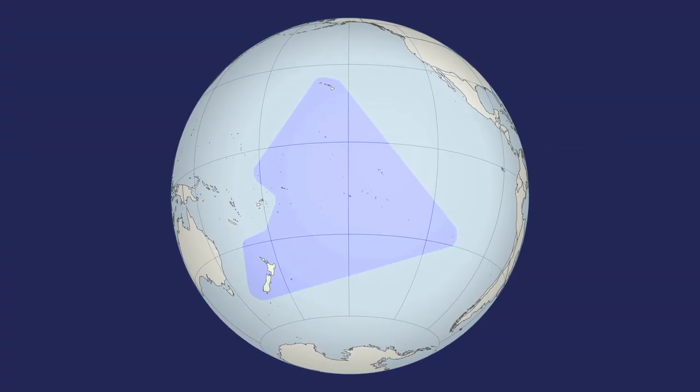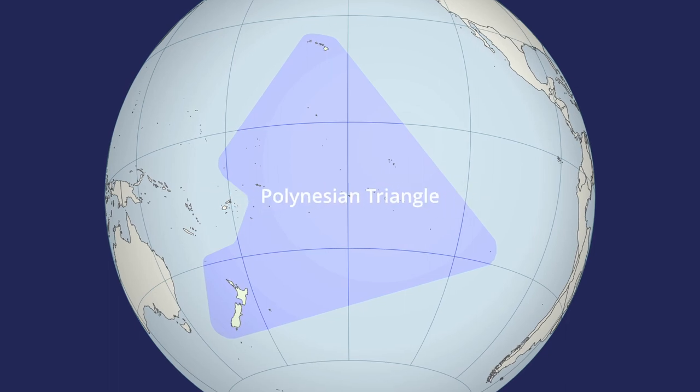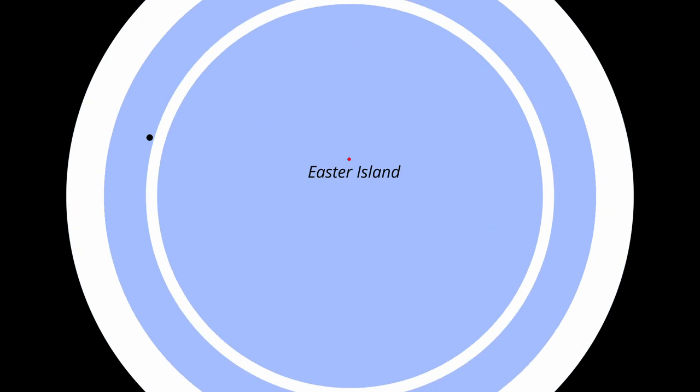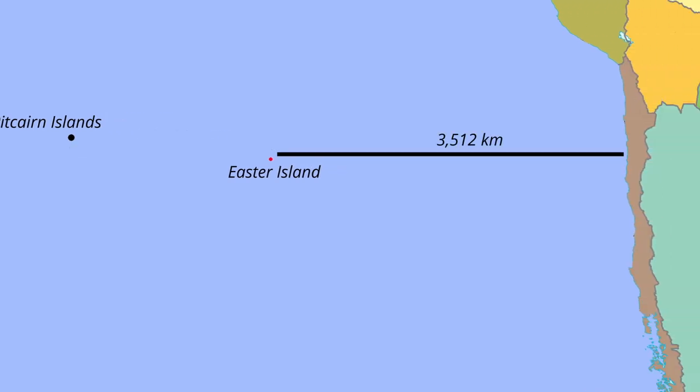The island is located in the Pacific Ocean and is part of a region called the Polynesian Triangle, with Hawaii and New Zealand at opposite ends, and Easter Island at the southeastern point. It's extremely isolated, lying 2,000 kilometers away from the nearest inhabited island, and 3,500 kilometers away from the nearest continent, South America, where Chile has held claim to the island for the last 130 years.